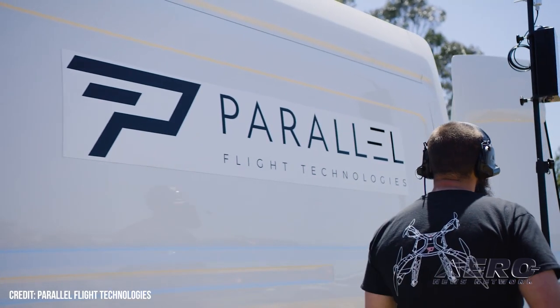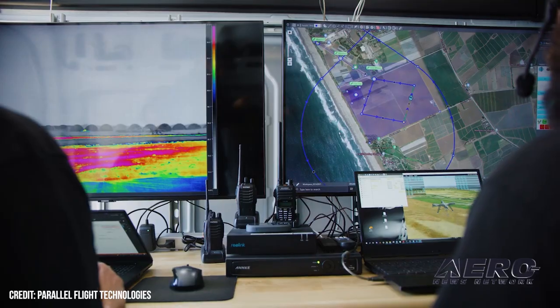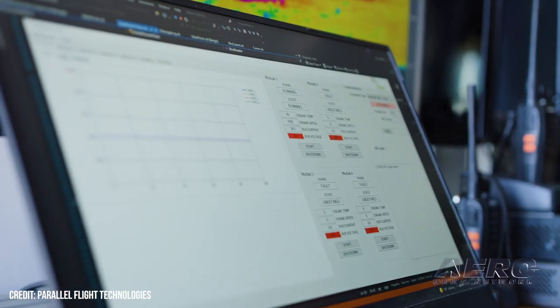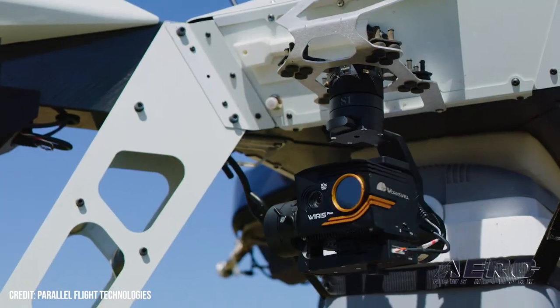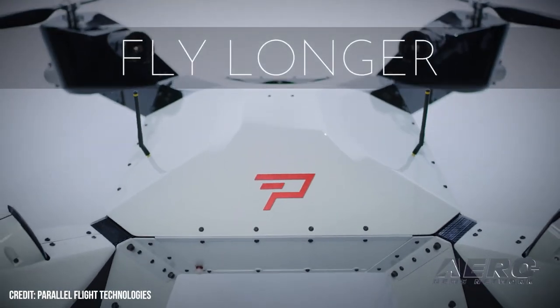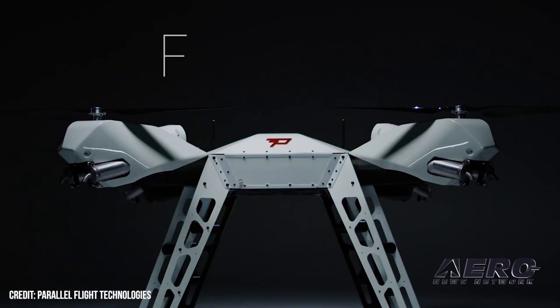On the industrial logistics side, there are tons of use cases we're encountering, but one of the big ones is bringing supplies to the top of wind turbines to make the whole maintenance process faster. There are also agricultural applications and so on, but we're trying to stay as focused as we can because everybody's coming up with a use case, and we're looking at those high-traction opportunities that are out there.